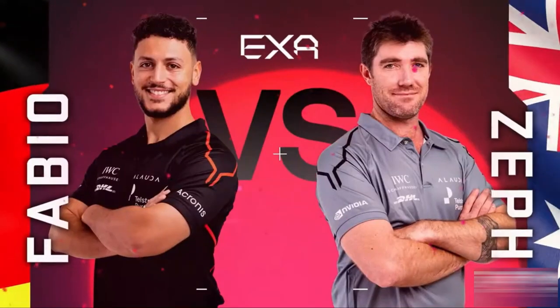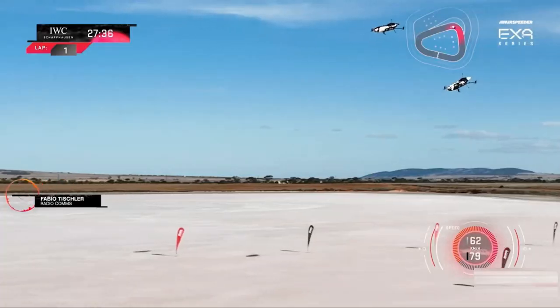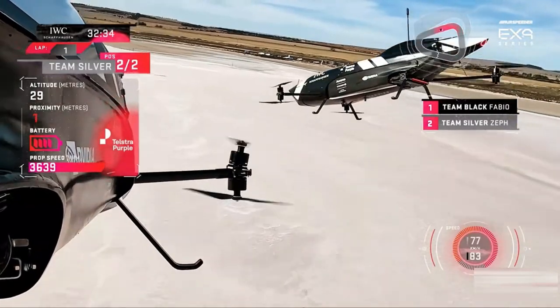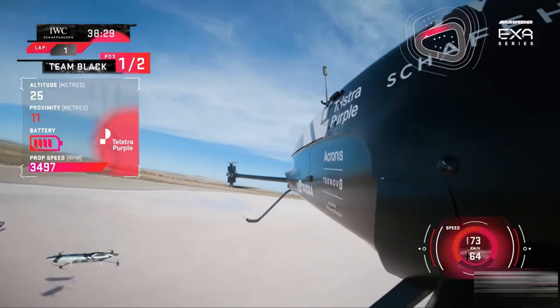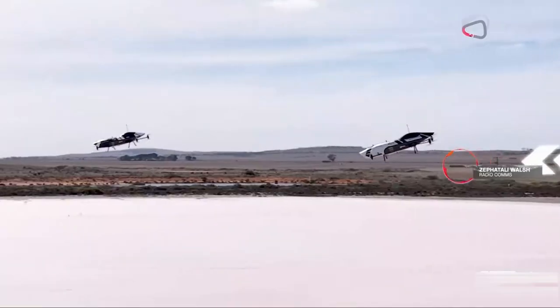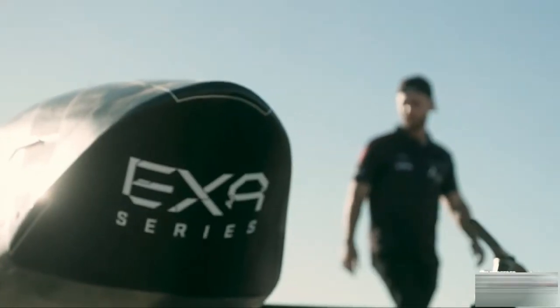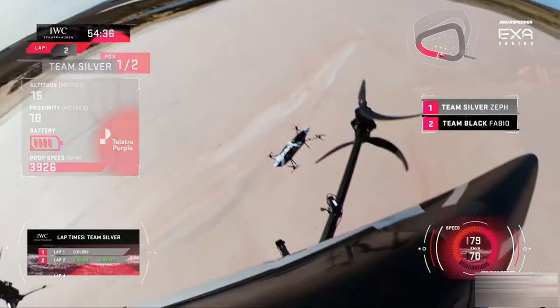The first major eVTOL racing series is the Airspeeder World Championship, which was set to launch in 2022, taking place in a series of races across the world. Progress has been slow, but what we did get in 2022 was the world's first electric flying car race in the form of the EXA series. The flying racing vehicles were operated remotely, with the plan to have pilots on board in future races as the technology gets more established.